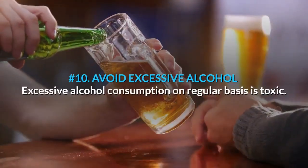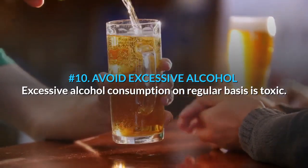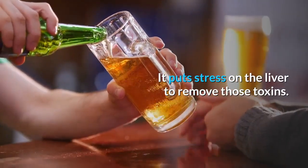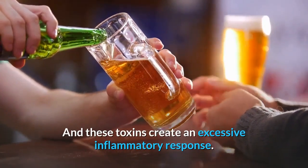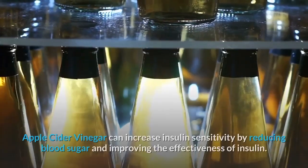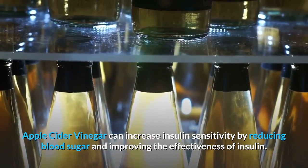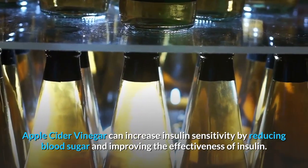Number 10: Avoid Excessive Alcohol. Excessive alcohol consumption on a regular basis is toxic. It puts stress on the liver to remove those toxins, and these toxins create an excessive inflammatory response. Number 11: Take Apple Cider Vinegar. Apple cider vinegar can increase insulin sensitivity by reducing blood sugar and improving the effectiveness of insulin.